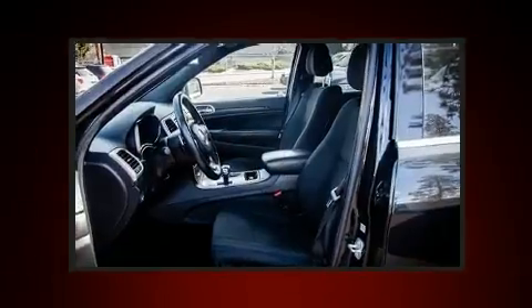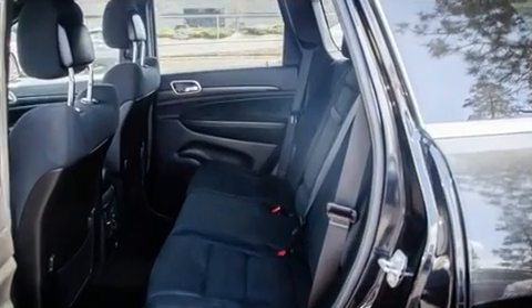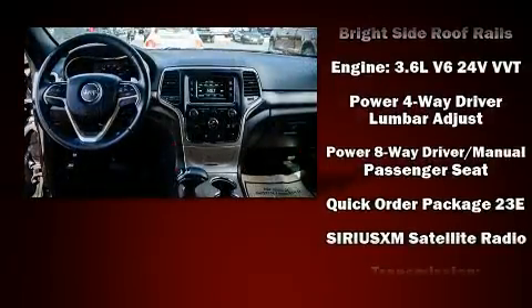Additional safety features include traction control, brake assist, anti-whiplash front head restraints, a panic alarm, and four-wheel disc brakes with ABS for added security.